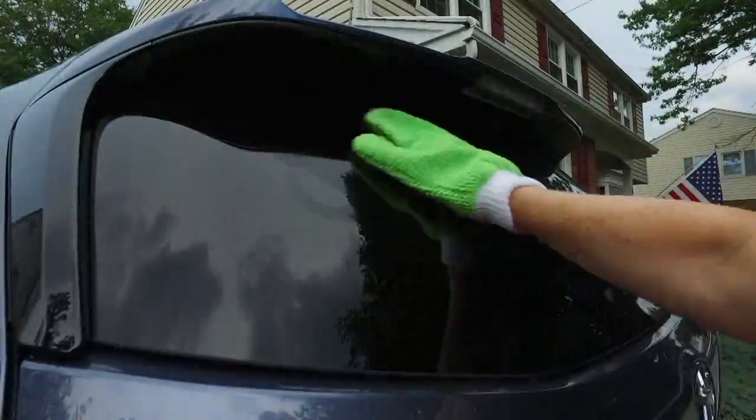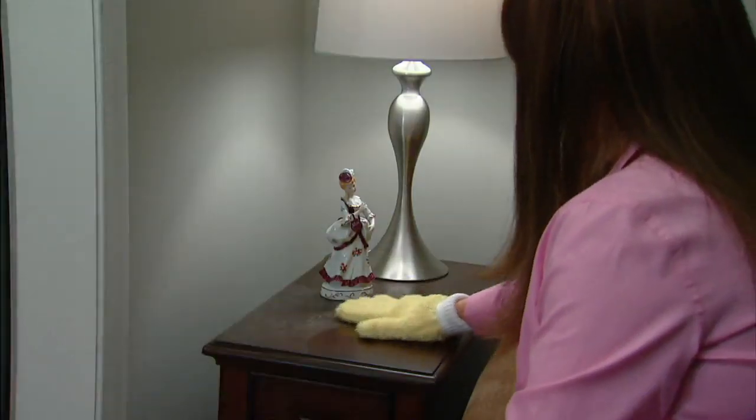Thank you, Erica. Am I seeing you later in the show? You are — I'll see you in a little bit. So can I show my shoes?